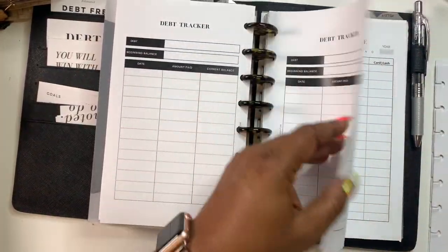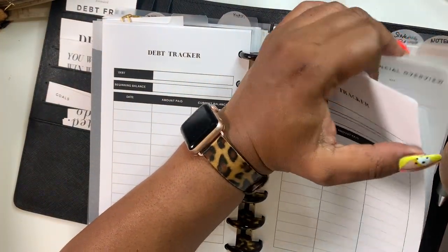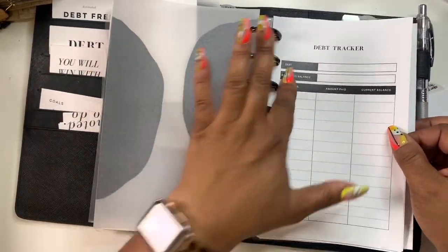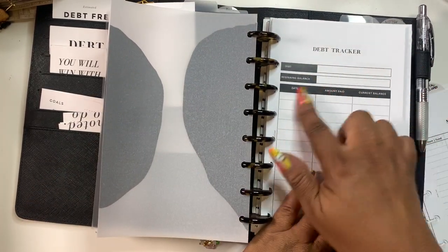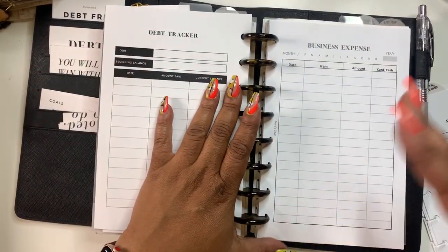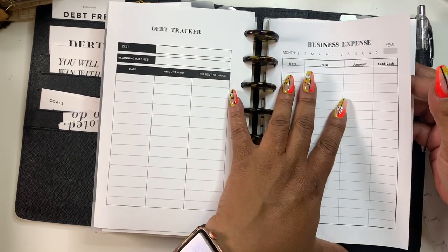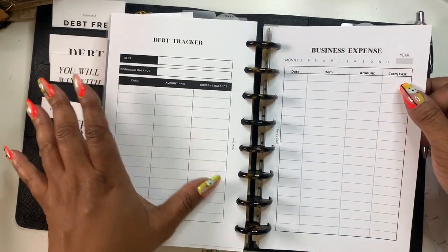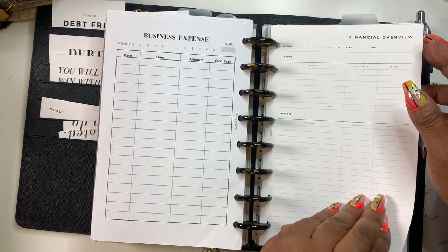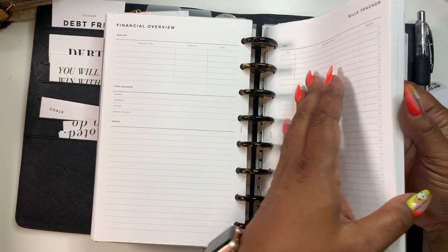These are debt trackers — I had a sinking funds section here too. What I intend to do now that I'm more on my money is list out the debt that I owe and then track me paying it off each week or however often. Then this is a business expense tracker — it's been in here but I just haven't written in it yet. I was also doing a business bundle for my shop babes who have businesses, and I just never got around to showing that.